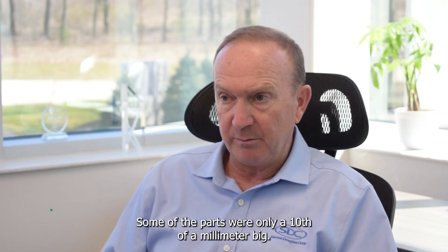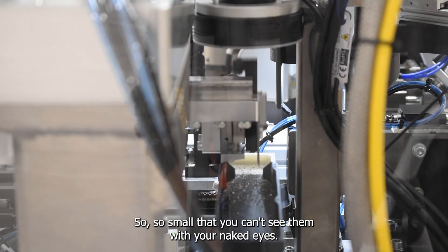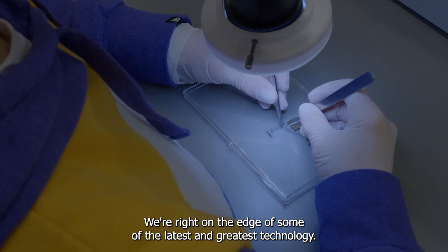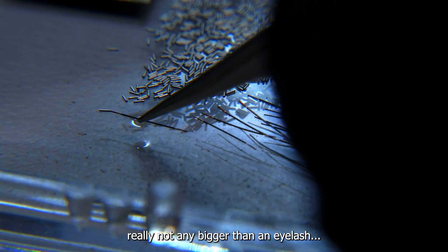Some of the parts were only a tenth of a millimeter — so small that you can't see them with your naked eyes. Nothing simple. We're right on the edge of some of the latest and greatest technology. The size of this assembly is really not any bigger than an eyelash.